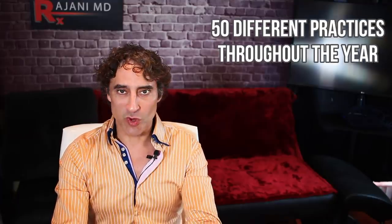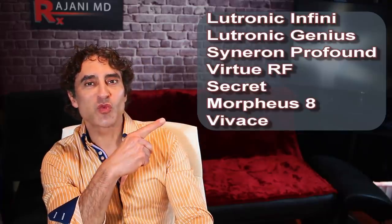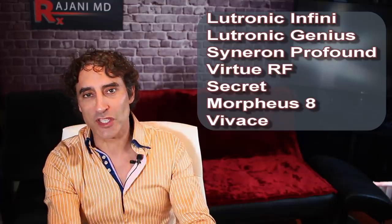RF microneedling was number one last year. I know what devices people are buying because I'm on the forums, I'm talking to people, I'm in about 50 different practices throughout the year. RF means radio frequency — it's energy delivered through needles in the face. There are about six top devices, and I'll put a list up here. You can also get knockoffs. What they do is the needles go into the skin and give energy, similar to traditional microneedling but delivering radio frequency energy.